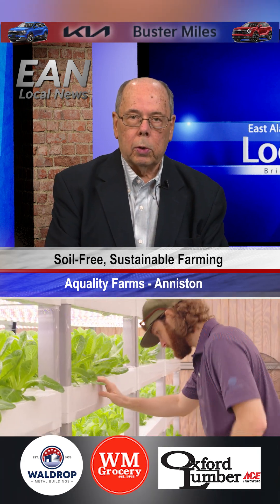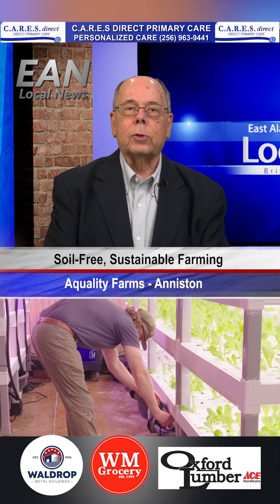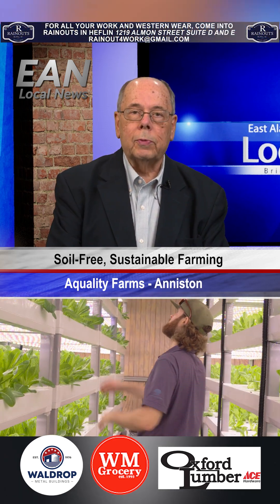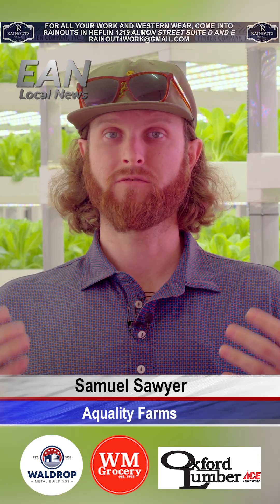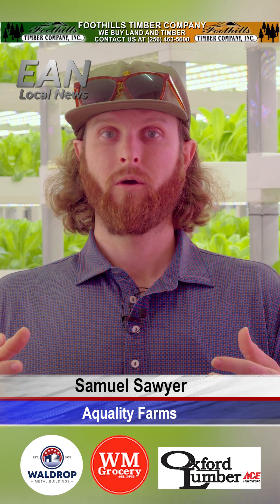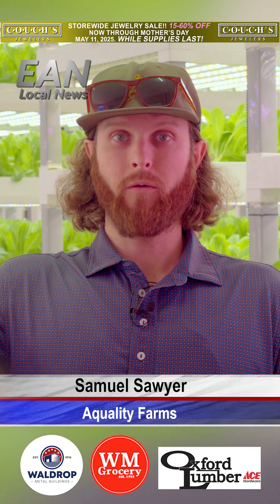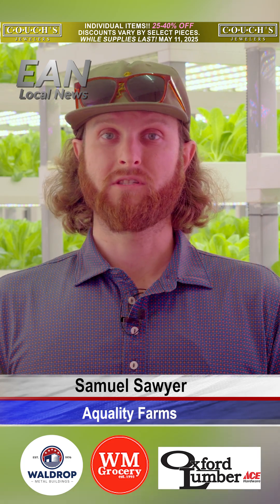Samuel Sawyer and his brother started the business in Anniston last year to give local residents access to their products, which are grown using a nutrient film technique that allows them to produce lots of vegetables in a relatively small space. What you see here is vertical systems, and it's a closed system where you have a reservoir at the bottom full of water and your nutrients, pumped up through the top of the system and then going down, recycling the water and the nutrients. So it's a really sustainable system.